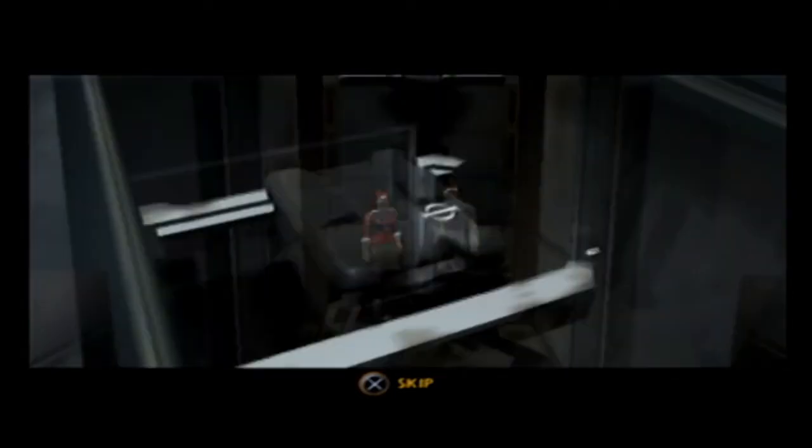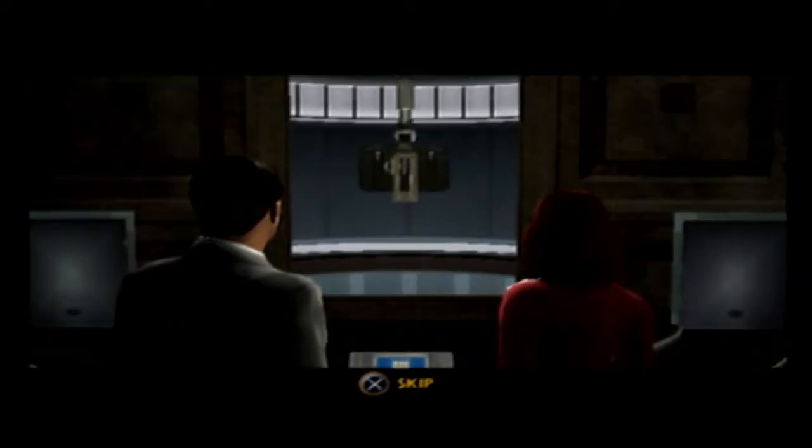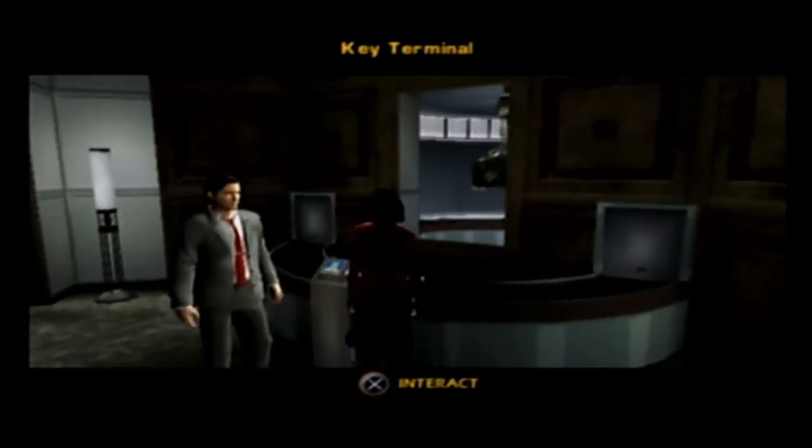We laid off five employees so we can have a machine do all this. Okay, now bring it over.